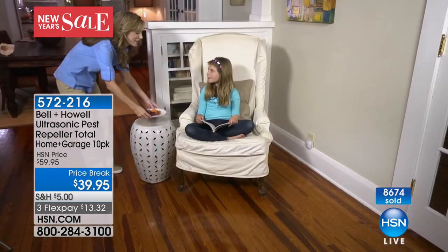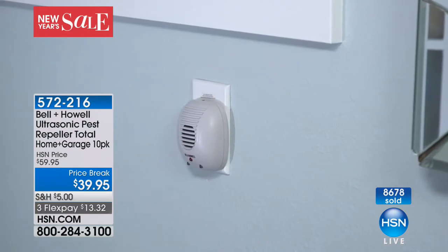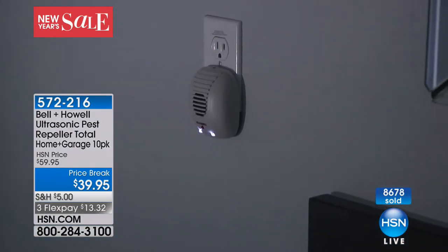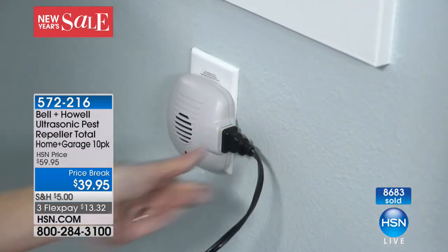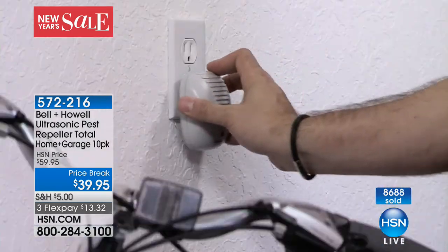Even if you have a covered porch, definitely have at least one out there. It's sending out a sound wave you can't hear — your dogs, cats, and kids can't hear it. But the best that scientists can tell us is it's like fingernails on a chalkboard. It's irritating to those little guys.